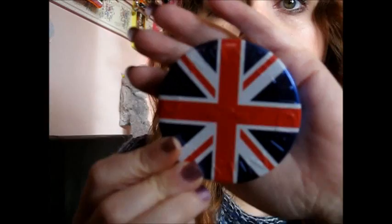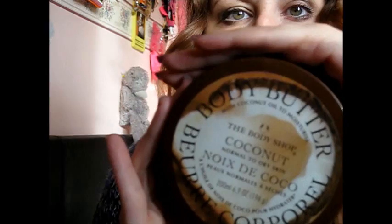Body-wise, I've been using my Steam Cream. And also my Body Shop Coconut Butter for normal to dry skin. I'd just say it's one of my favourites. Really, really love this. I just love the smell. So nice.